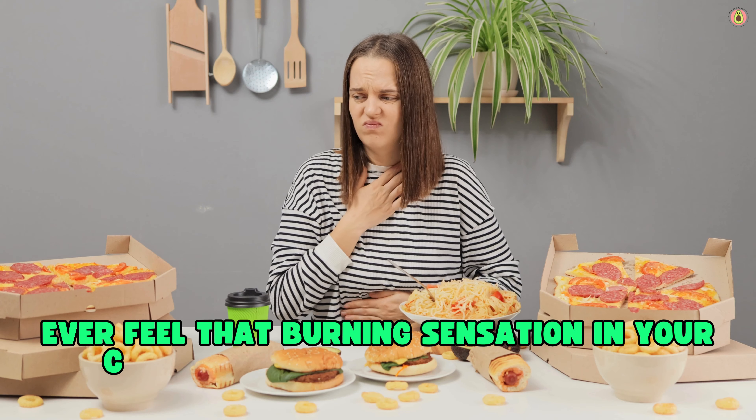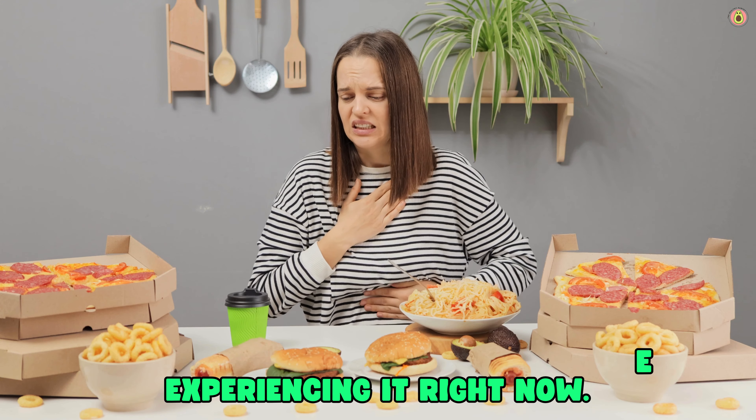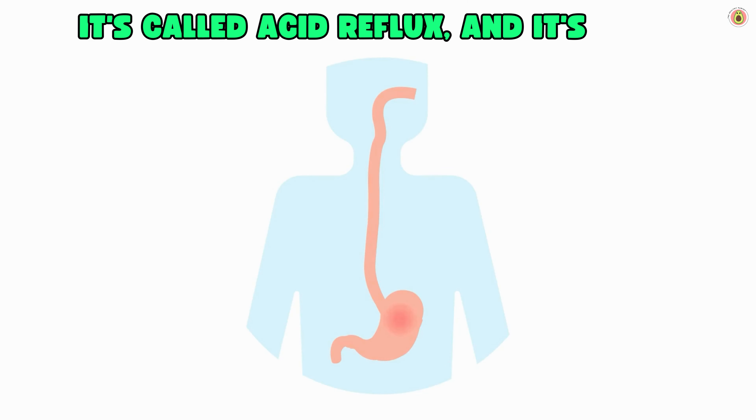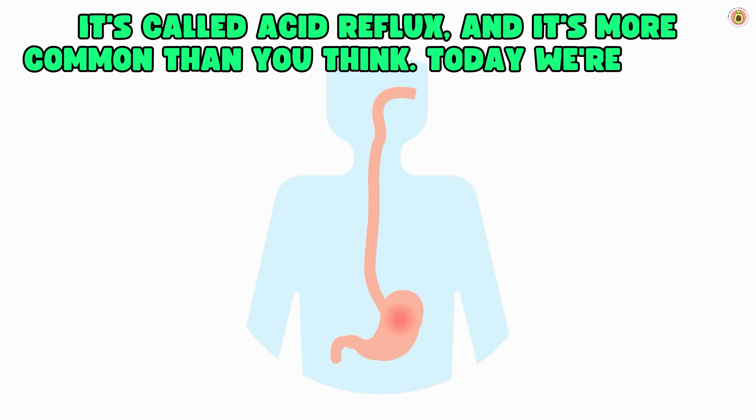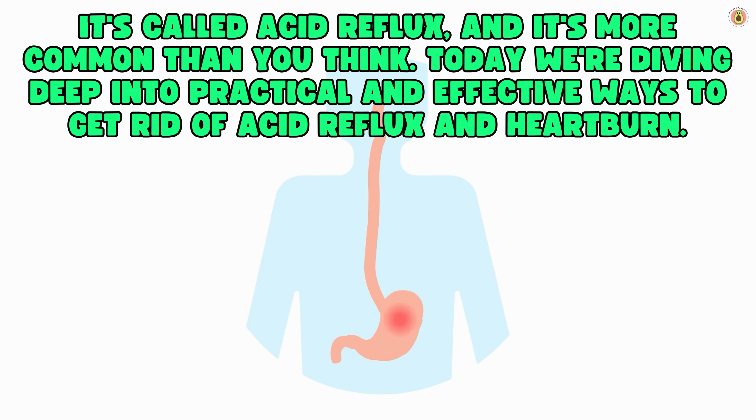Ever feel that burning sensation in your chest after a meal? Maybe you're experiencing it right now. It's called acid reflux, and it's more common than you think. Today we're diving deep into practical and effective ways to get rid of acid reflux and heartburn.